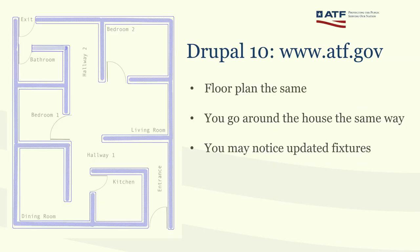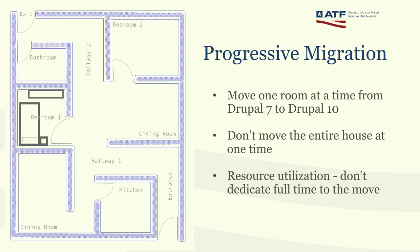The floor plan of the Drupal 10 house looks the same — same information architecture, walls in the same place as in the Drupal 7 site — you can find your way easily. But you may notice updated features: fresh paint, new windows, small things like that. Progressive migration means we're going to migrate the site from Drupal 7 to Drupal 10 in sections — we're going to do the move one room at a time. That way we can manage our resources, both human resources and time.